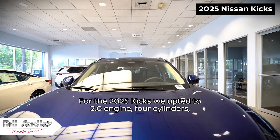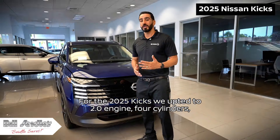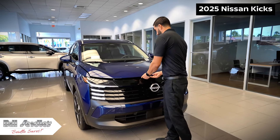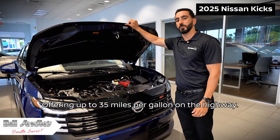For the 2025 Kicks, we upped it to a 2.0 engine, four cylinders, giving it 141 horsepower and 140 pounds of torque, offering up to 35 miles per gallon on the highway.